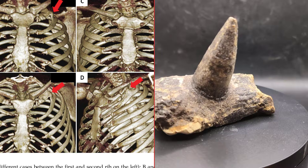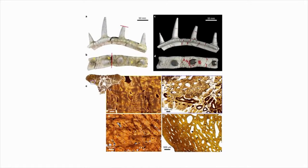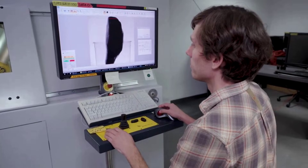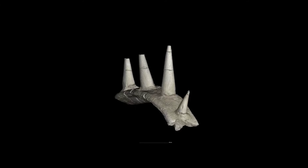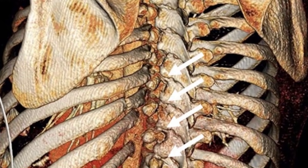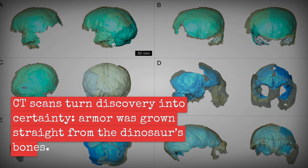Each CT slice reveals a continuous bone matrix — no seam, no sign of post-mortem fusion. Trabeculae extend directly from the rib into the base of the spike, their orientation shifting as the spike arches away at a 60-degree angle. The spike is not an afterthought or a patch; it is part of the rib's own architecture, grown in life, locked in death. The spike's core shows growth rings and vascular canals identical to the rib itself. There is no dermal layer, no connective tissue boundary. The scan data settles the question: this spike grew from the rib, cell by cell, as the animal aged. For the first time, science holds proof that a dinosaur's armor could be built straight from the skeleton.